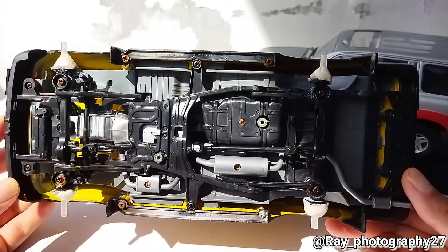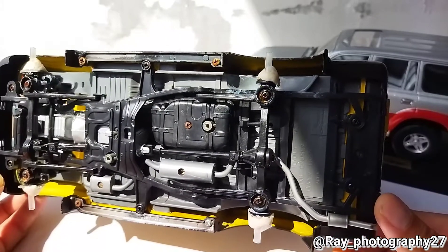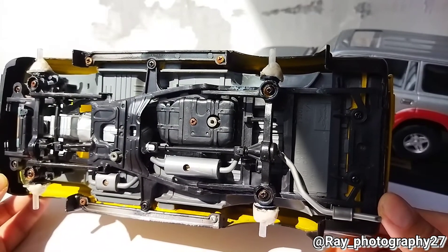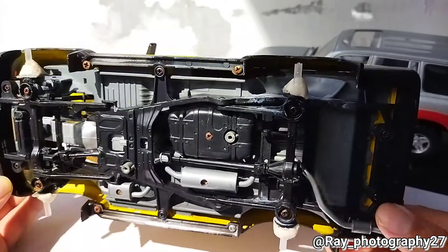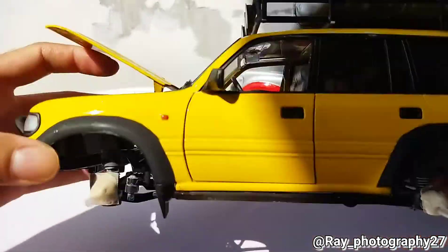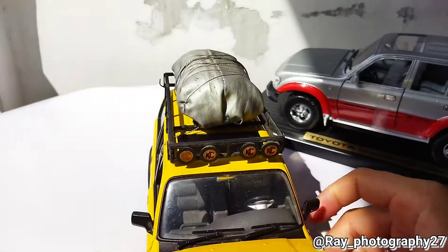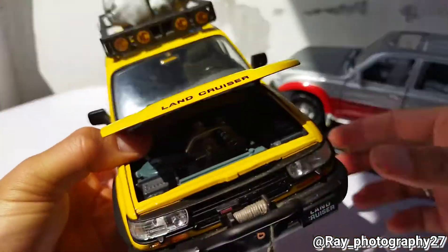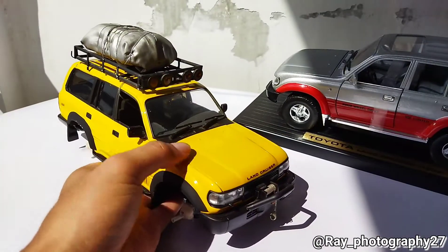You can see some chassis, pipelines, the tank, even the muffler pipes — everything is just gorgeous, really nice. This is the key point of why I collect the Land Cruiser from Yatming. Even though there's not much opening that is as realistic as the real car, I really like the details in the proportions and the undercarriage.